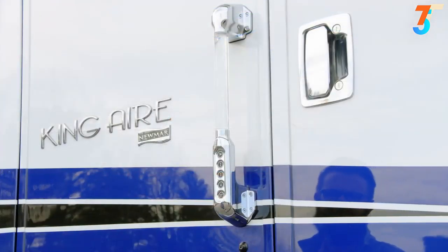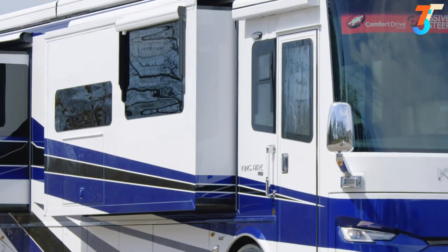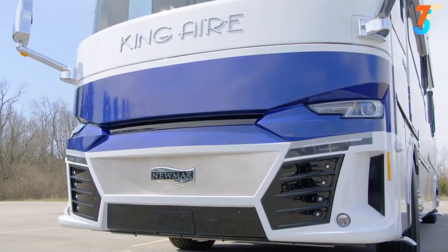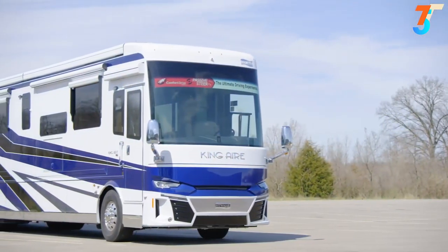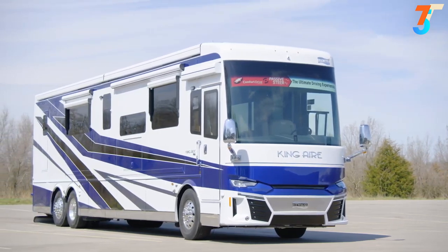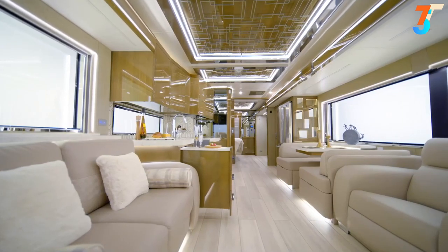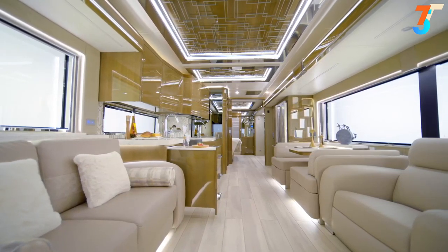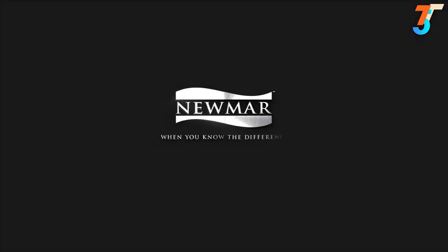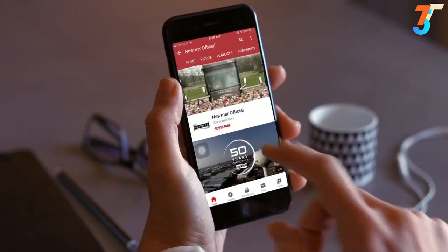The King Air features keyless entry and a new camera monitoring system at the entry door, viewable on an app or from inside the coach. It's not an exaggeration to say the 2021 King Air is opulent and one of the most luxurious coaches on the road today. Experience the royal treatment — experience the King Air. For more information, visit your nearest Newmar dealer or newmarcorp.com, and subscribe to their YouTube channel.